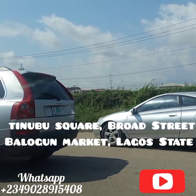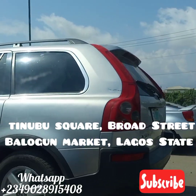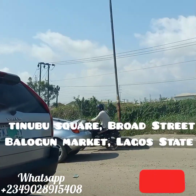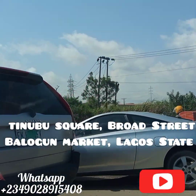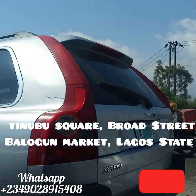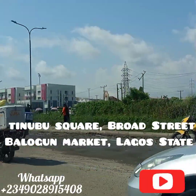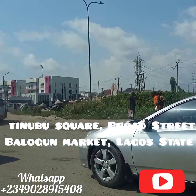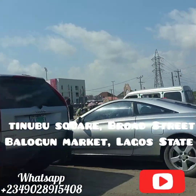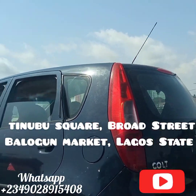Hey guys, so today I'm on my way to Tinubu Square. Tinubu Square is one of the landmark tourist locations in Lagos State. It is located at Broad Street in the famous Balogu Market. For those of you that have not seen my video on Balogu Market, one of the famous and biggest markets in the whole of Nigeria, I'll put the link in the description box for you to watch that video. Tinubu Square is located at Broad Street, which is like a major street in Lagos Island in Balogu Market.